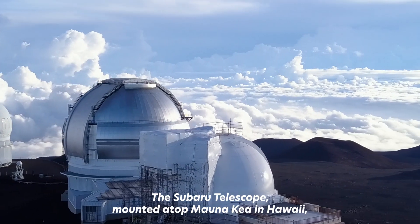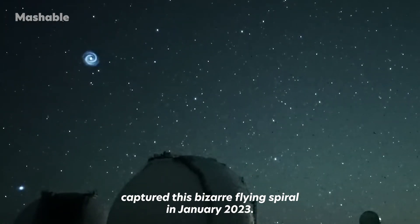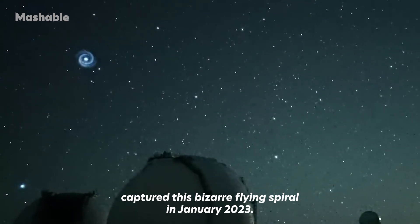The Subaru Telescope, mounted atop Mauna Kea in Hawaii, captured this bizarre flying spiral in January 2023.